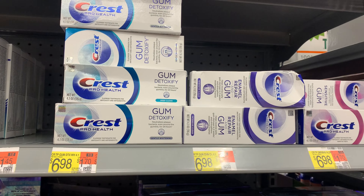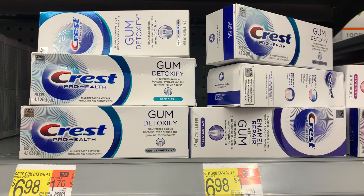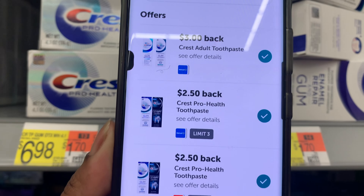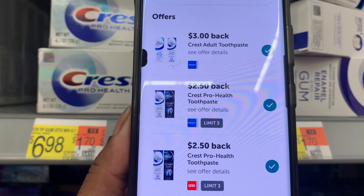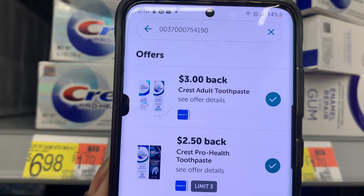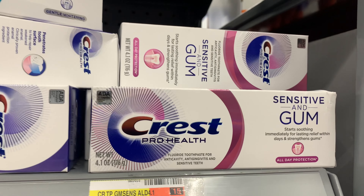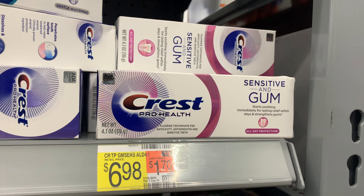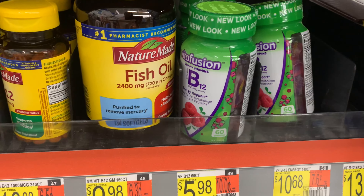Let me try the other packs to see if they scan and attach to three rebates as well. Both of these right here are attaching to two different Ibotta rebates — three actually, but the third is a Target rebate that doesn't qualify for Walmart. The sensitive and for-gums pink one is attaching to three rebates.